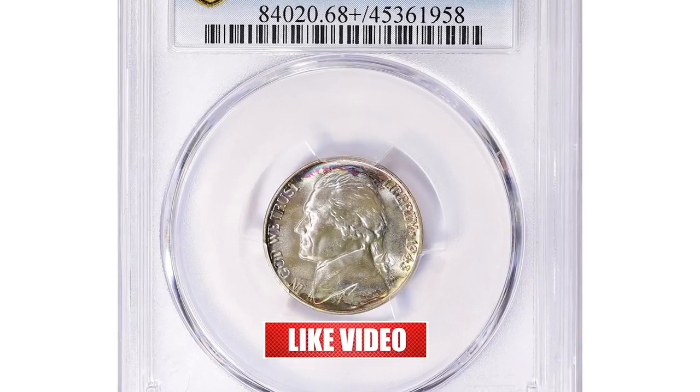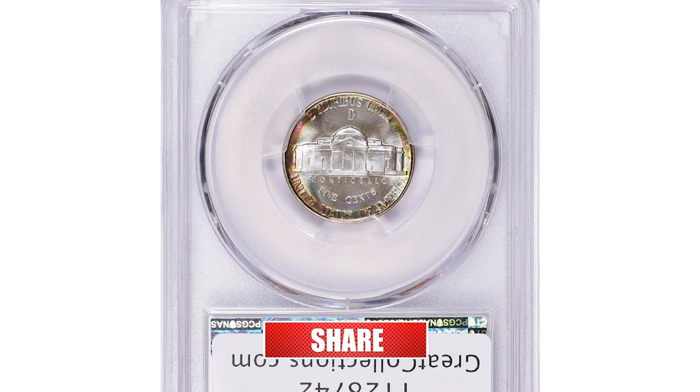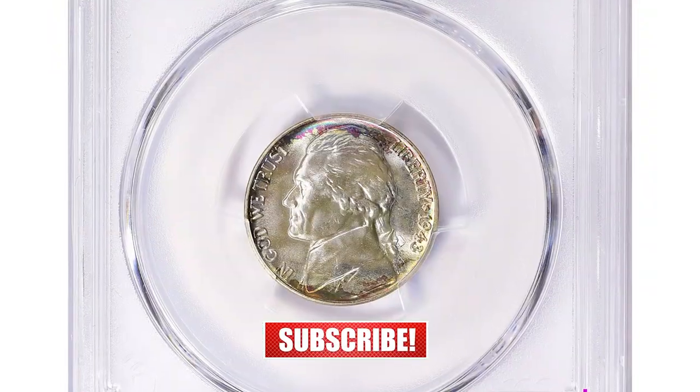This uncirculated 5 cent was sold for over $25,000 at auction. This is the 1943D Jefferson Nickel in mint state 68 plus with full steps.